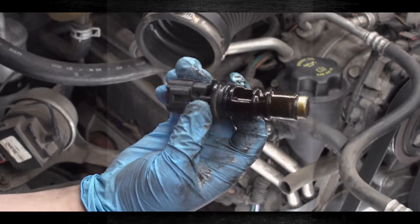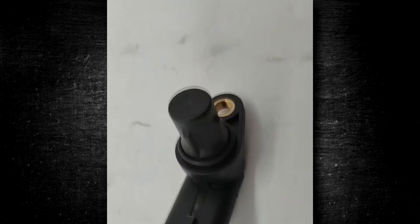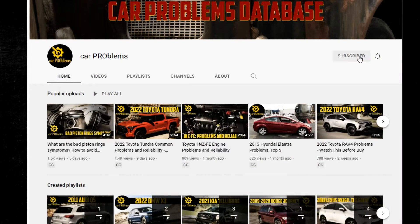In this short video, we will look at the signs of a bad camshaft position sensor and the replacement cost in case you need to replace yours. It's the Car Problems YouTube channel — subscribe and let's get started.